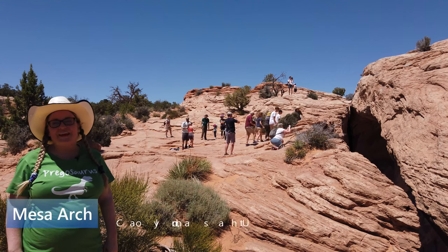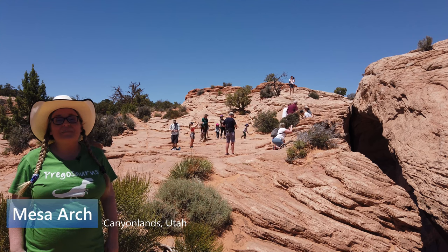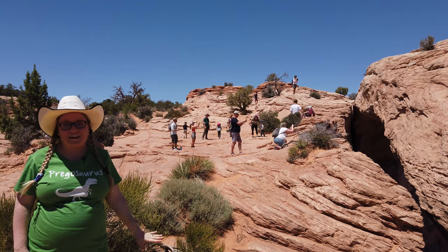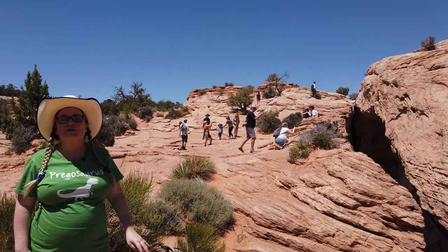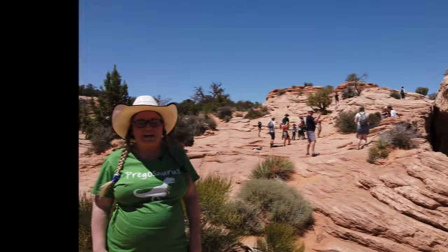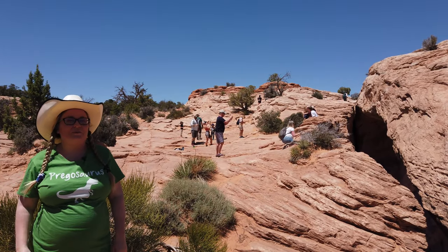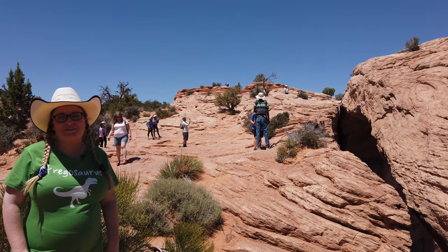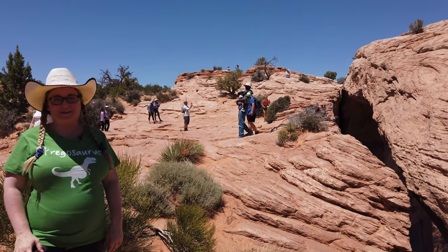We walked to the Mesa Arch and it's a really easy walk and so beautiful. The arch is amazing and the whole landscape behind it is just fantastic. I can definitely see why a lot of bloggers say that this is one of the most beautiful trails in Canyonlands. And even if there's a lot of people at the arch, you can just wait your turn — people kind of make a line to take a picture in front of the arch. Now we're going to finish this trail and then go see some beautiful scenic overlooks and get some lunch.